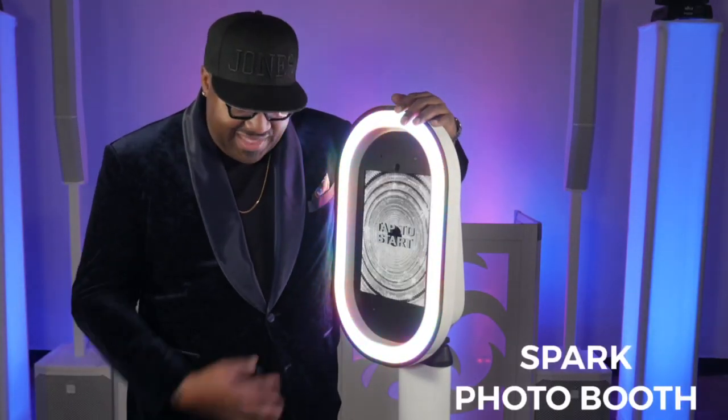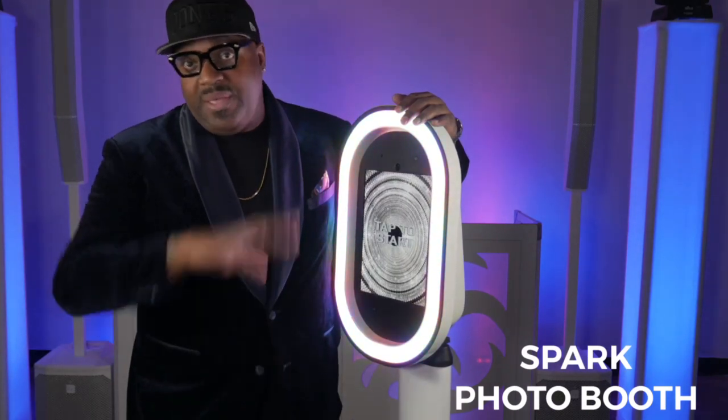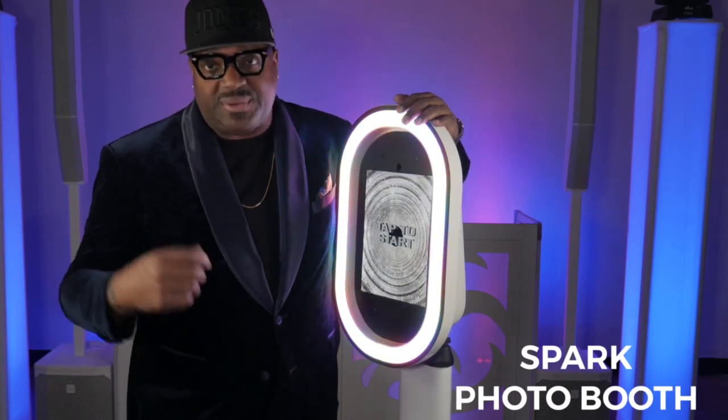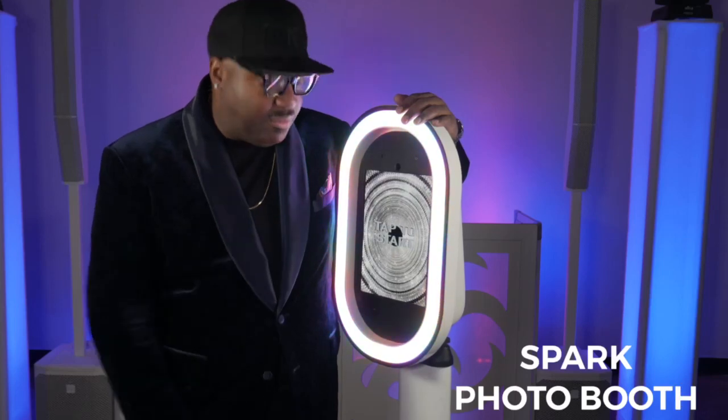All right, so you're at your wedding having a great time. You've got everybody that you love in the room right now. Your photographer's gone, your videographer's gone. How do you keep capturing the moments? You get a photo booth — a Spark Photo Booth, to be exact.